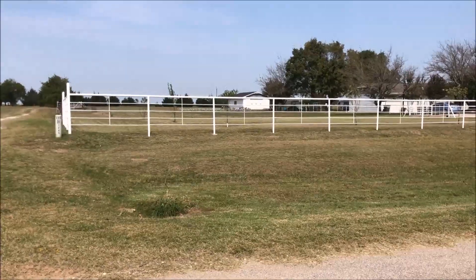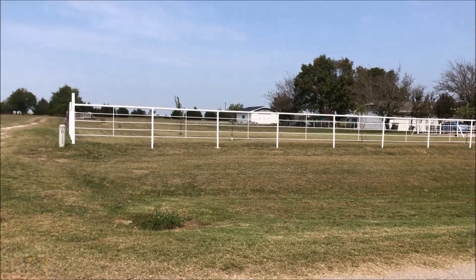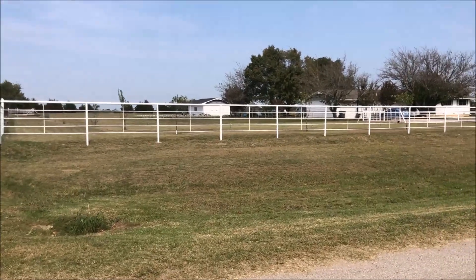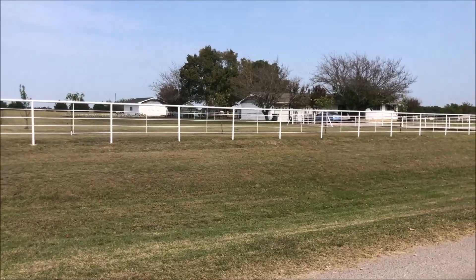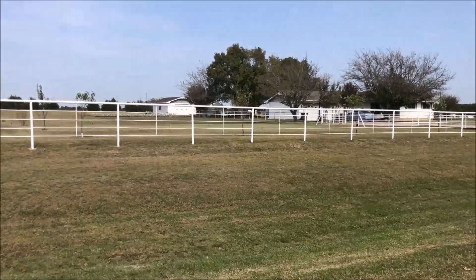Hello everyone. Thought I'd take a video of our new home in Oklahoma, where we moved to. I'm just out in the street and going to walk up to our place.